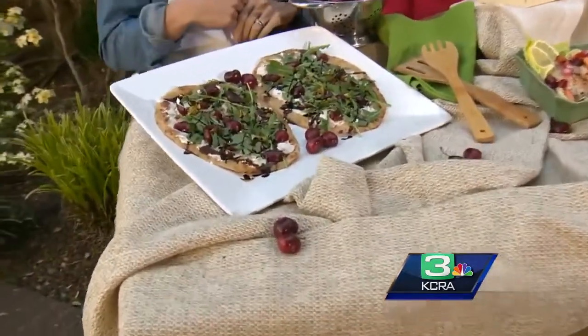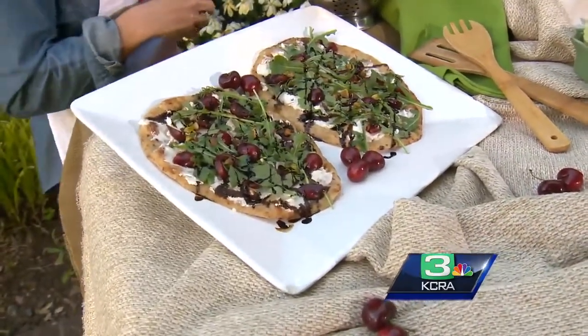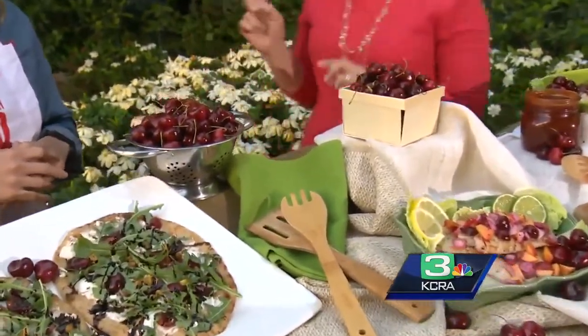We did a flatbread pizza here with some ricotta, arugula, balsamic glaze, and pistachios on top. How are you pitting the cherries? Let's get to that because you said you have a trick.